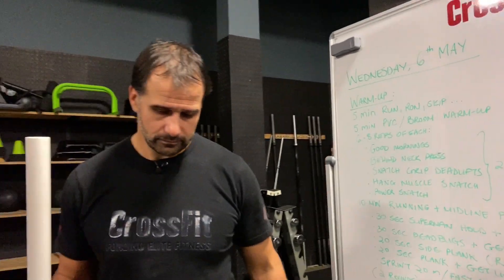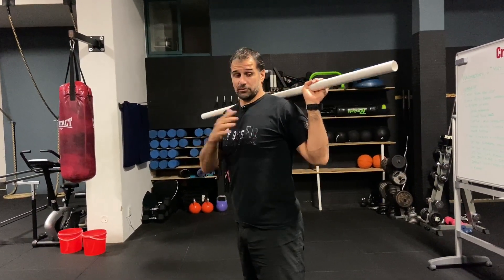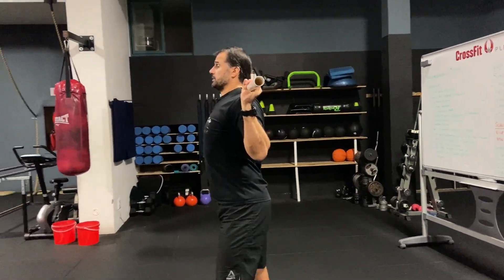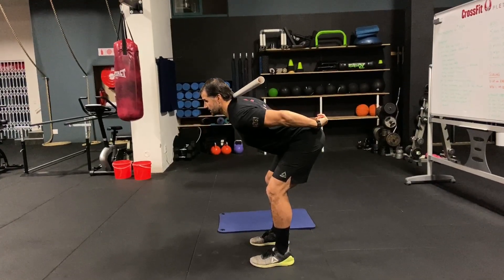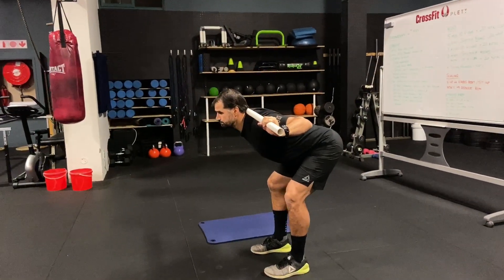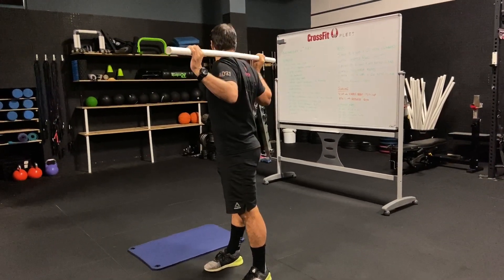Good mornings: we want to get the hamstrings, glutes, and lower back activated, warm, and mobile — stretching those areas while getting the midline connected. Hands come behind the neck if your shoulders are comfortable enough; if they're very tight, hold in front. From there, keep the back straight, chest up, push the hips backwards, feel the hamstring stretch, then squeeze the hips forward. Nice straight back, stomach tight, so the work isn't all in the lower back. Six to eight reps.